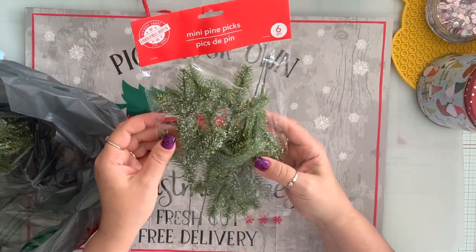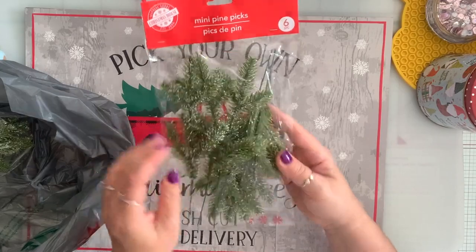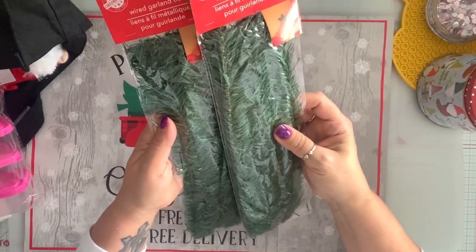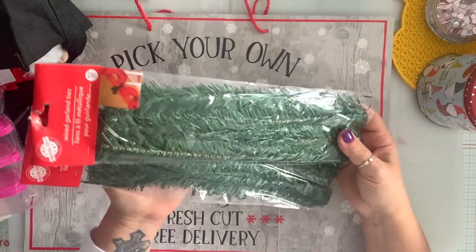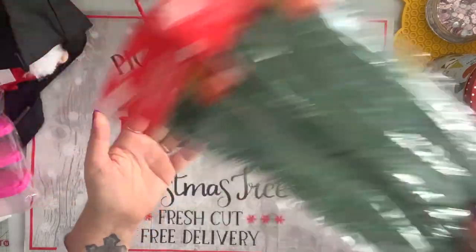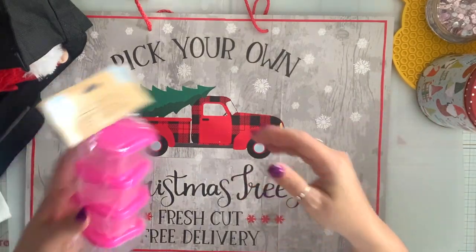I grabbed a couple of these pine picks. I also grabbed two of these wired garlands — you get 12 in here. I'm always needing these so I wanted to have two in my stash.